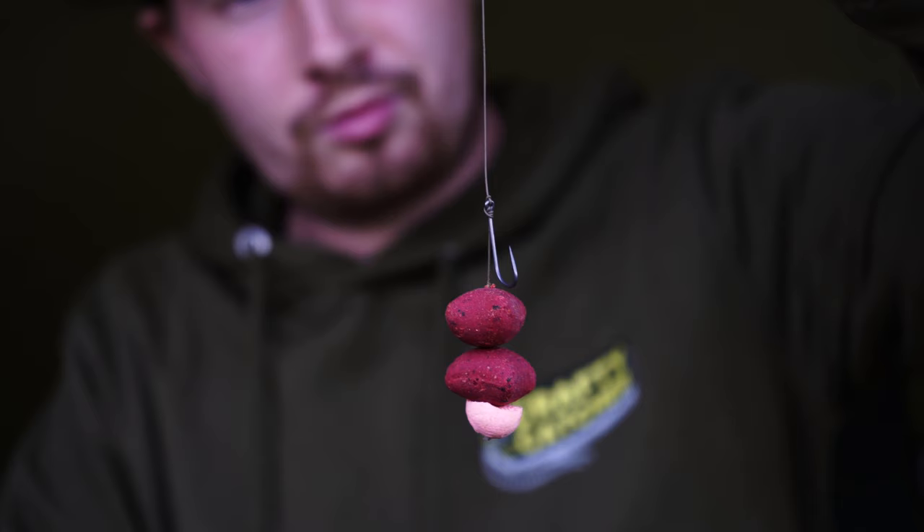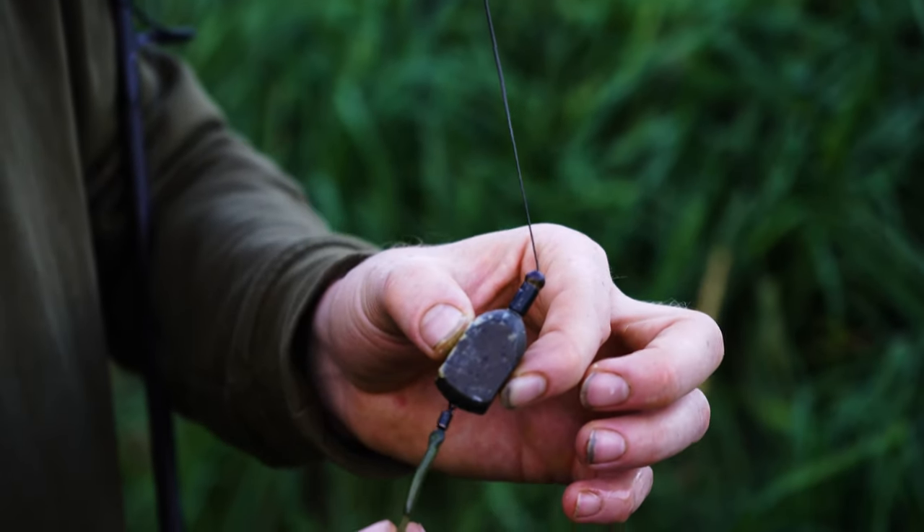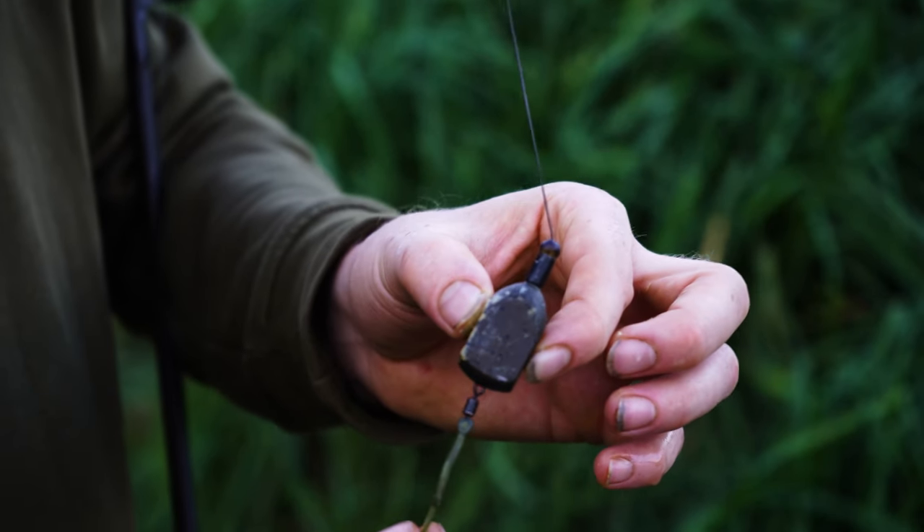For hook baits, I use catfish nuggets straight from the bag. The lead setup consists of a running inline lead, and I tend to use the lightest lead I can get away with to reduce the resistance felt by the catfish when they pick up the bait. When using a bolt rig as you would typically use whilst targeting carp, you will find that the cats tend to drop the bait more often than not — this is why I use a running lead.